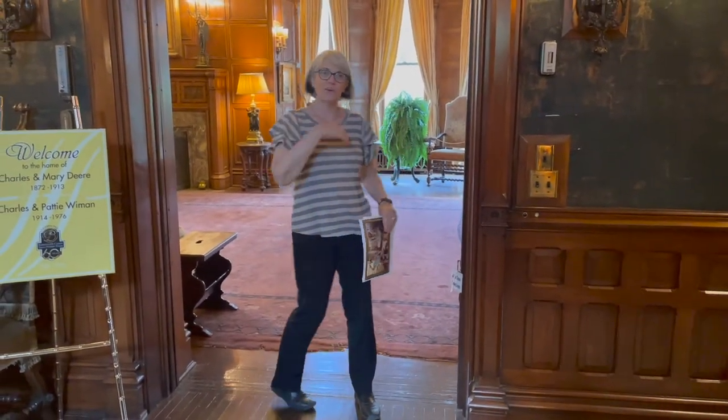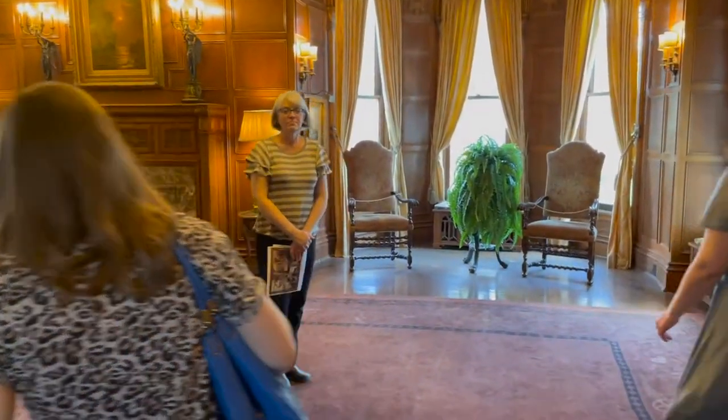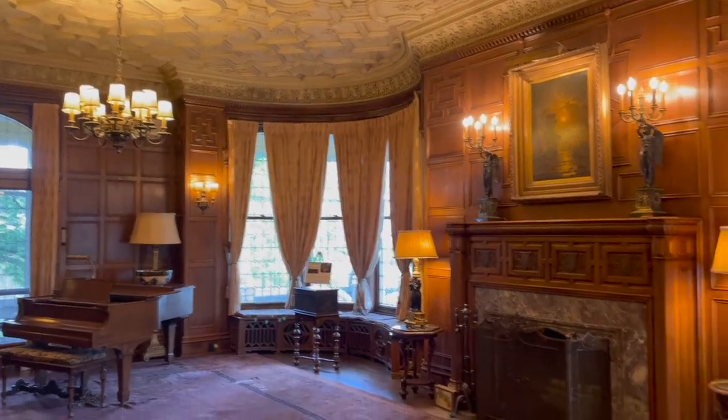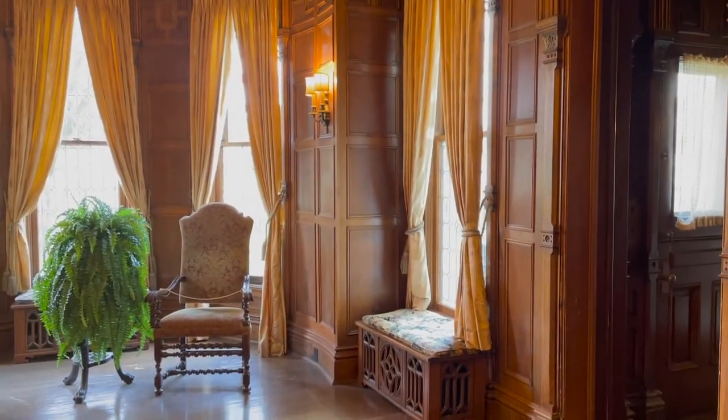Welcome to Deer Wyman House. My name is Gretchen. The house we're going to go through today was built in 1872 by Charles Deere, John Deere's son. He was the only son of John Deere's that lived to adulthood, so he became president of Deere and Company when John died. But when he built this house, he was vice president at Deere, and he had a wife and two young daughters. Let's talk a little about John Deere first.